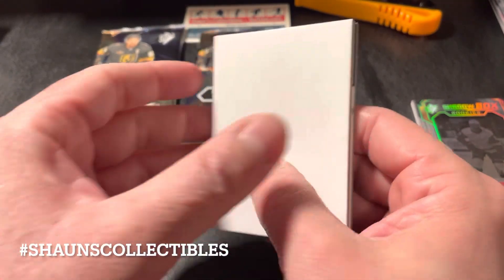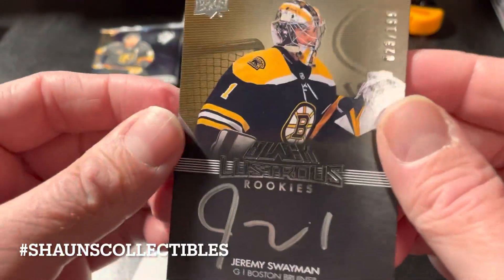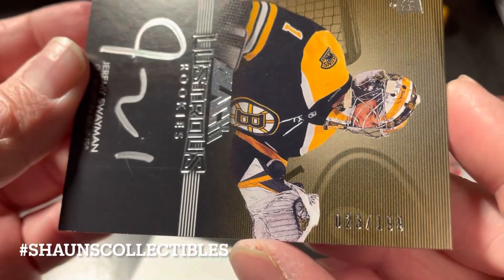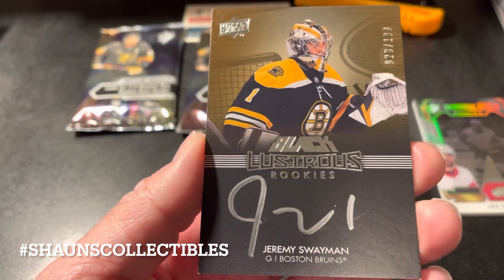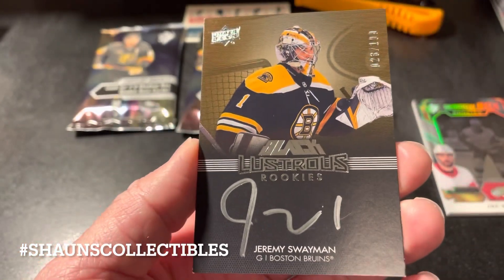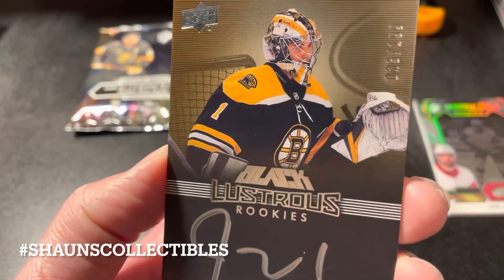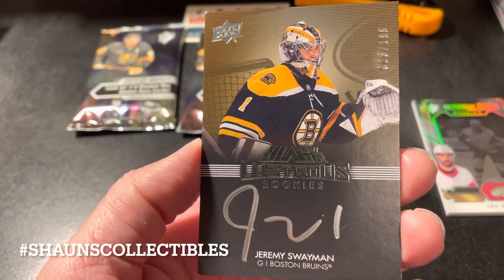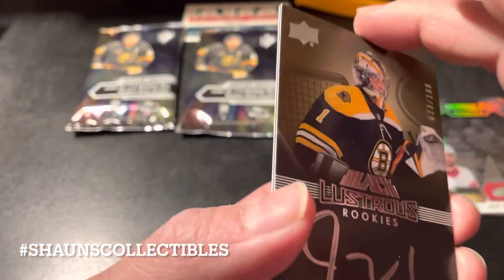Okay, nice — I think this is pretty darn good. What's the serial number? 23 out of 199 — Jeremy Swayman Lustrous Rookies. That's quite a simple autograph but it's an autograph nonetheless. We'll see what happens with the Bruins' playoff run, but yeah, we got a nice autograph in this box.